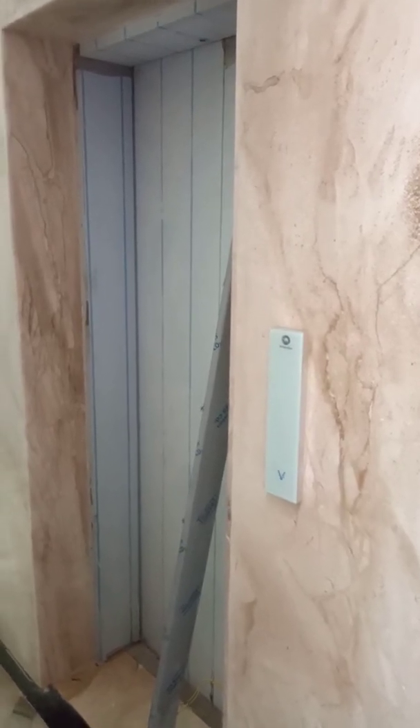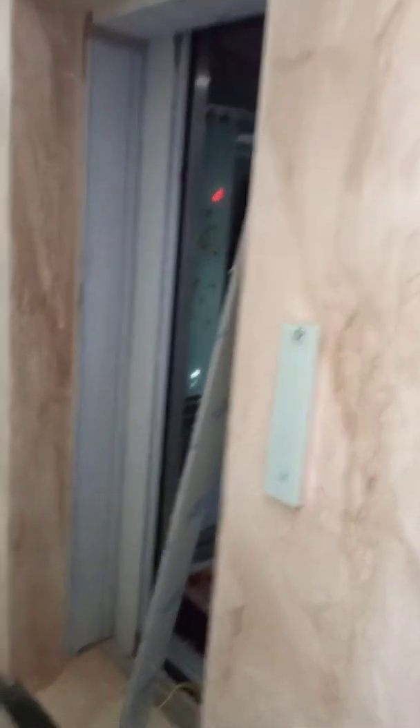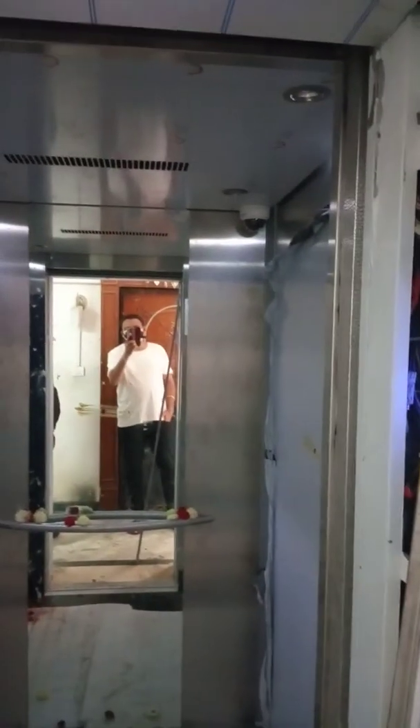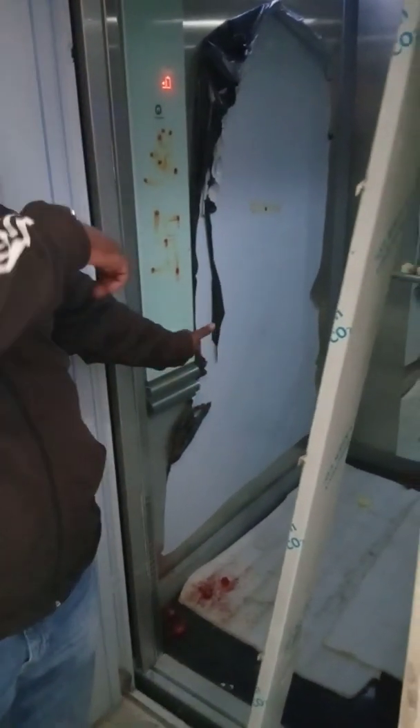Now it is open — it has opened at one of the floors. It is an empty car. There is emergency lighting provided here. This is the alarm. The phone is ringing downstairs. When somebody presses the alarm, somebody can lift the phone downstairs and they can speak. Have you tested that? Yes, yes.